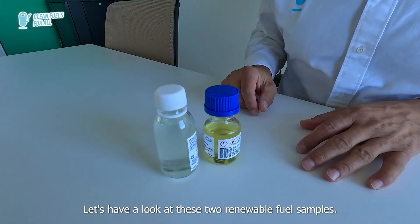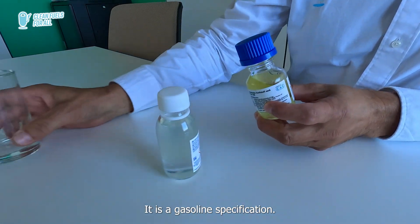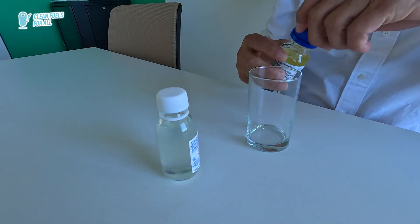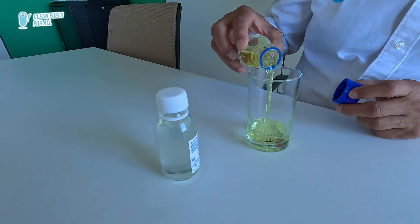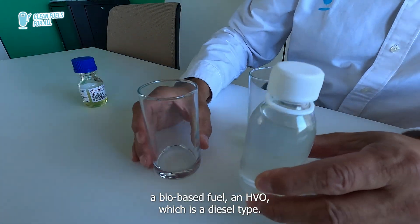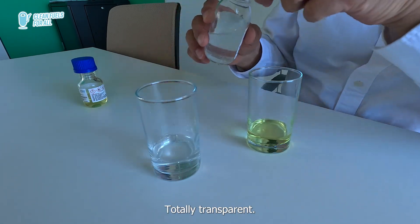Let's have a look at these two renewable fuel samples. Here we have a synthetic fuel — it is a gasoline specification, yellowish. And here we have a bio-based fuel and HVO, which is a diesel type.